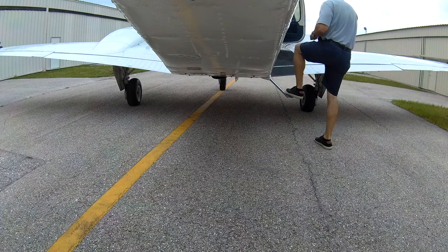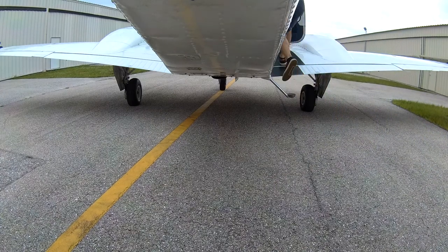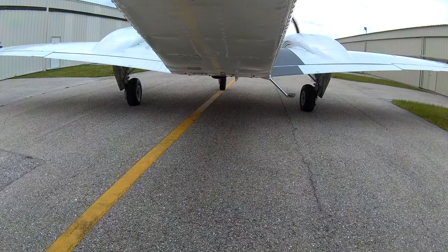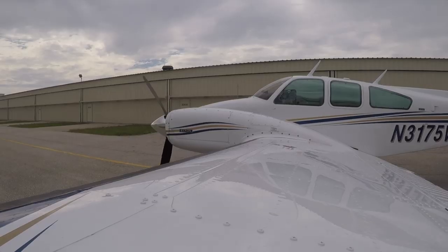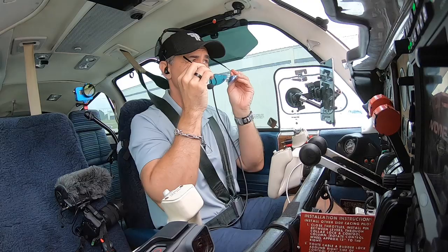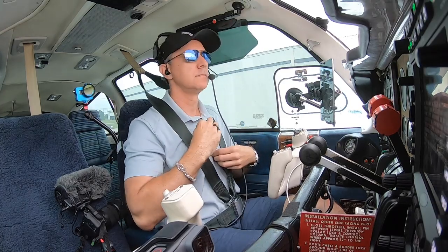Punta Gorda Airport information on time 1350 Zulu with 1605. Visibility 10. Skies 8 knots and scattered. Temperature 28, 23. Altimeter 29.92. Visual approaches in use, planning and departing on runway 15.